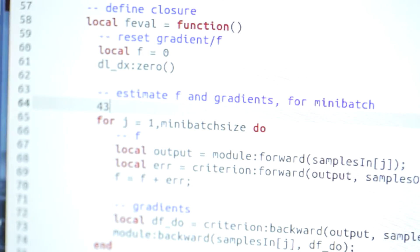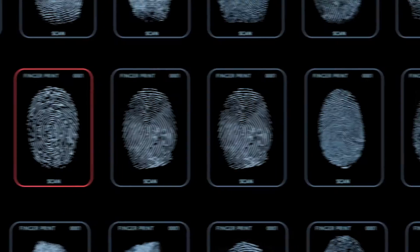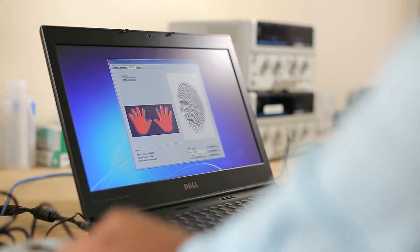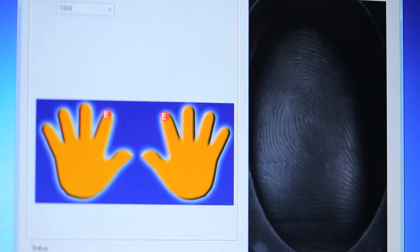Fingerprints are a stable biometric throughout a person's lifetime. Not only are they very distinct from person to person, but they can be acquired early in life and then used to identify a person years or decades later.